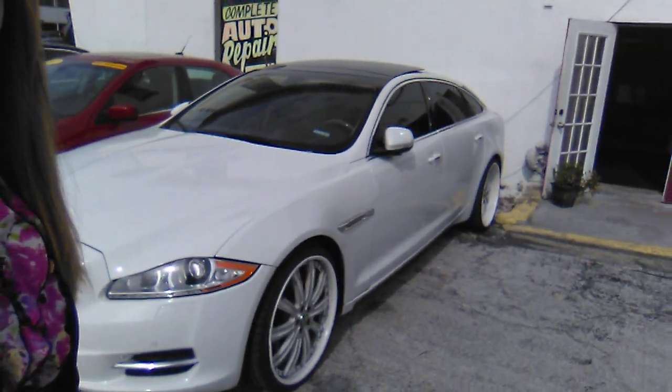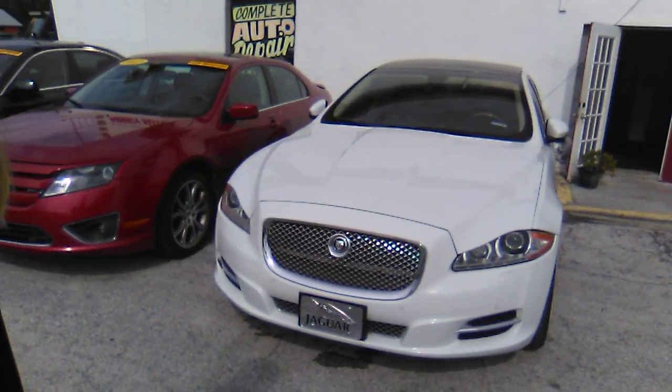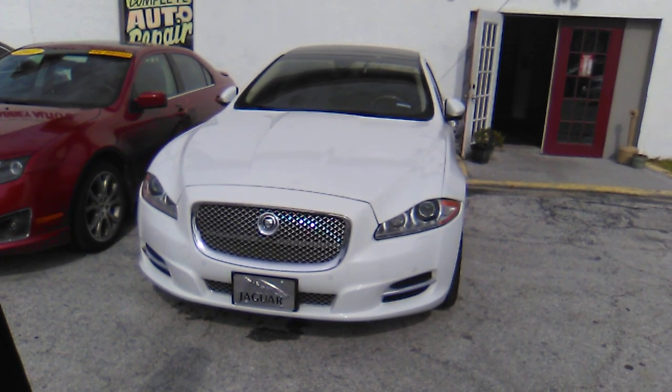Today I'm showing you our 2011 Jaguar XJ. This is the L model for the long wheelbase, beautiful crisp white with the peanut butter — which is a brown or camel leather interior.